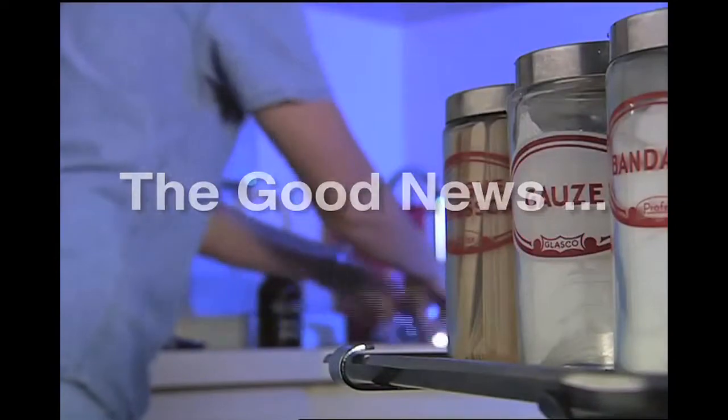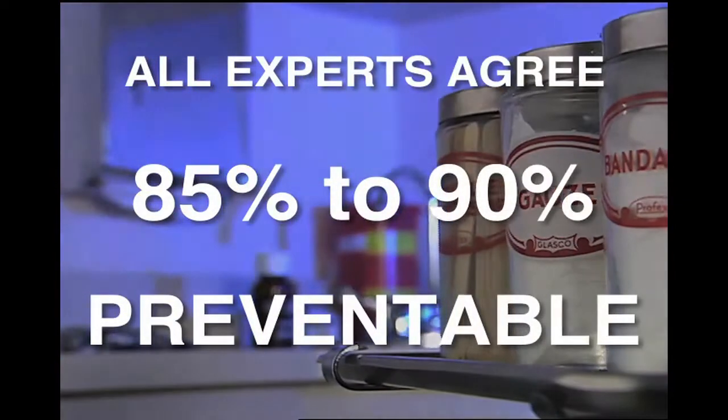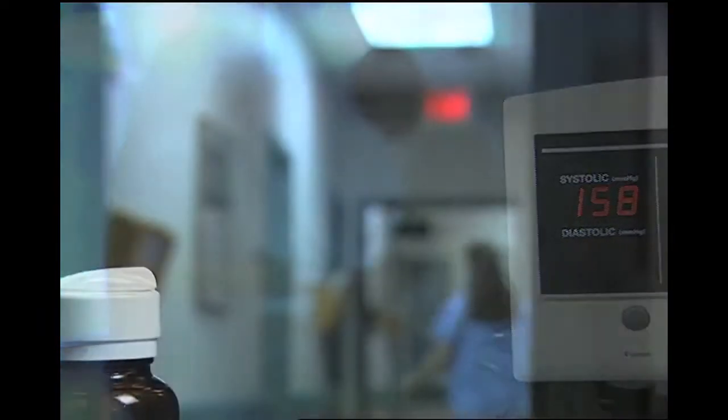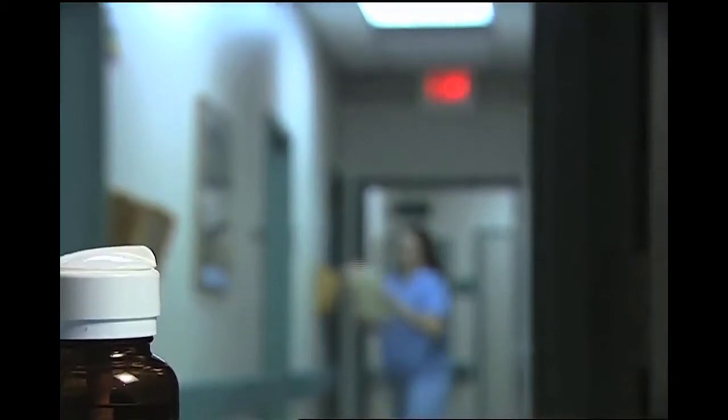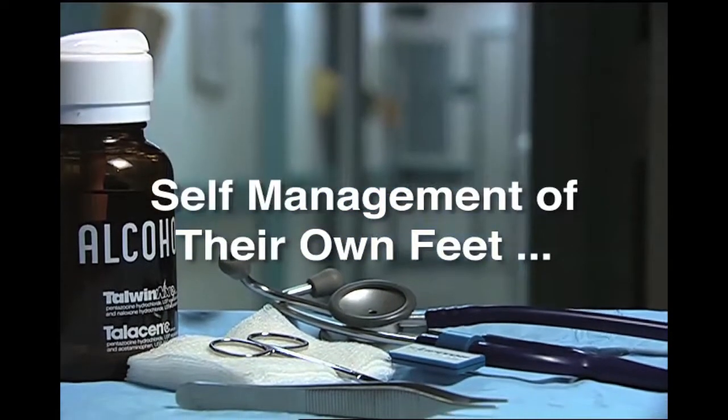There is good news, however. All experts agree that 85% to 90% of ulcerations and amputations are preventable by early detection. Preventative care does not have to include extensive additional tests — it just requires the participation of the patient in the self-management of their own feet on a daily basis.